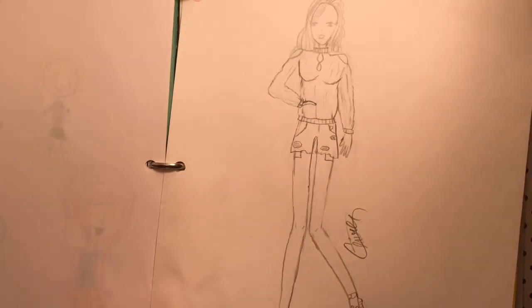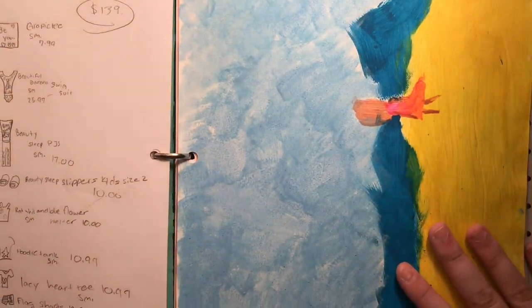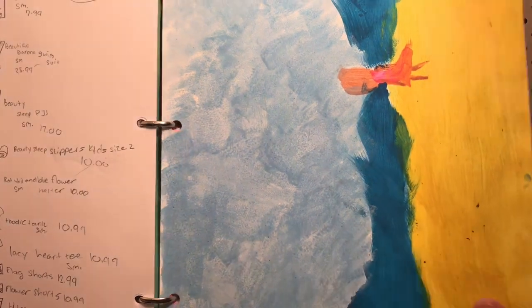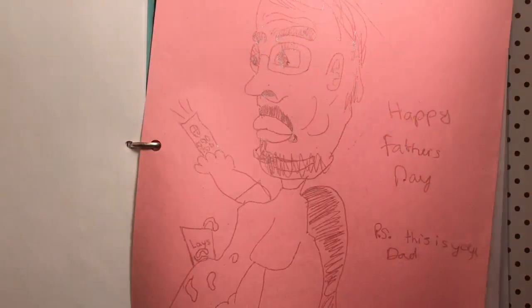Here's another fashion design. They look very tall. Okay, here's another one of those catalog order things. I'm not sure what this is.